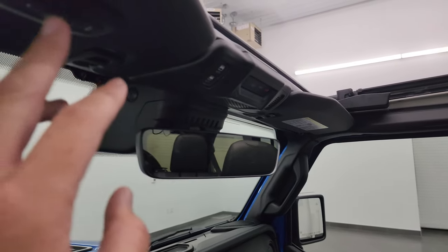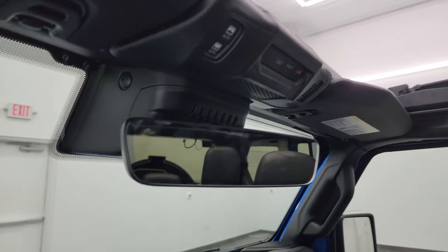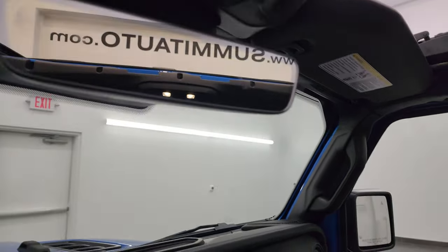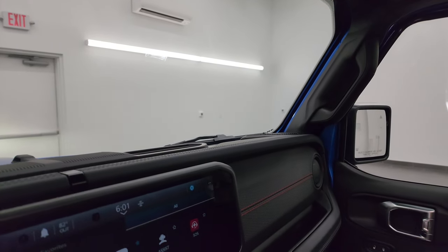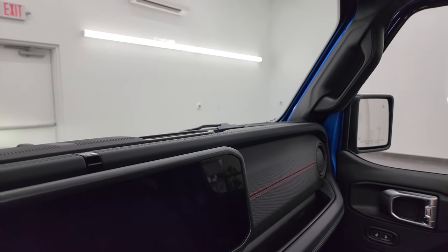Up here you'd find your auto-dimming mirror, HomeLink buttons, SOS, and assist buttons. You can see the Sky One-Touch really brightens up the interior. I'm going to turn all the lights on now so you can see just how bright they are.